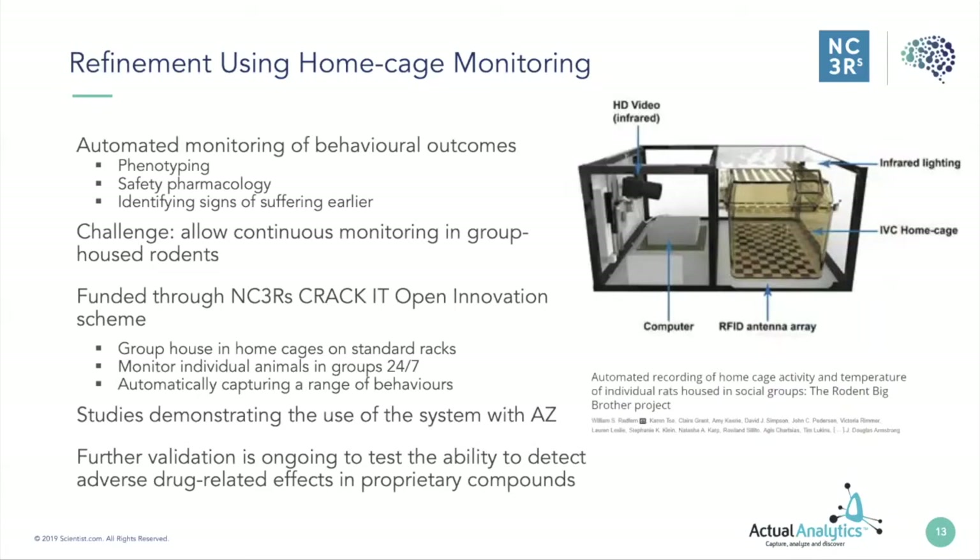The paper published from AstraZeneca, ourselves, and Actual Analytics demonstrates the use of the system. We are doing further validation to test the ability to detect adverse drug-related effects in proprietary compounds, in collaboration with three pharmaceutical companies and a major CRO. The benefits of this approach for refinement are reduced handling of animals, automatic measurement giving very high fidelity data, and longitudinal data so you can catch things you might miss in the dark cycle or at night.